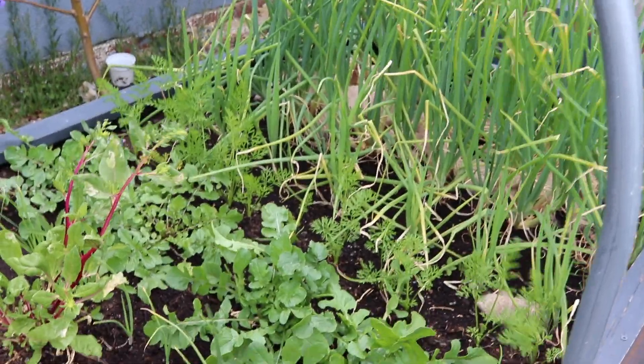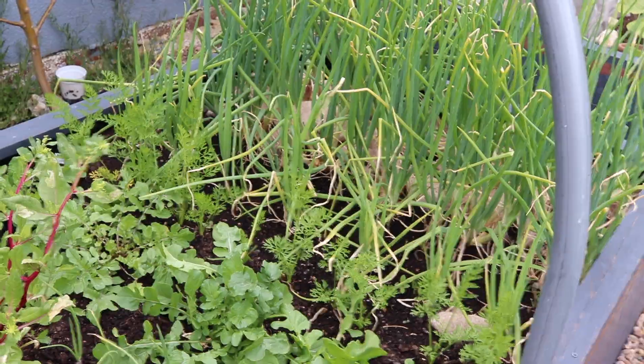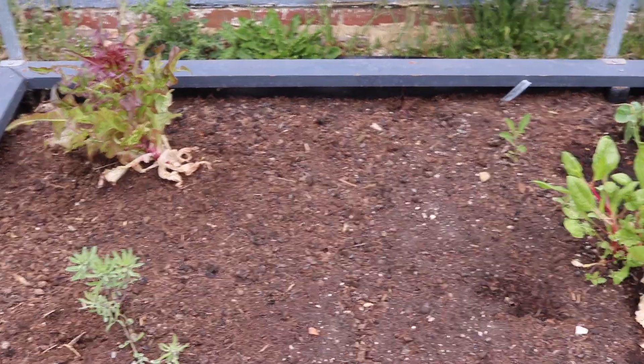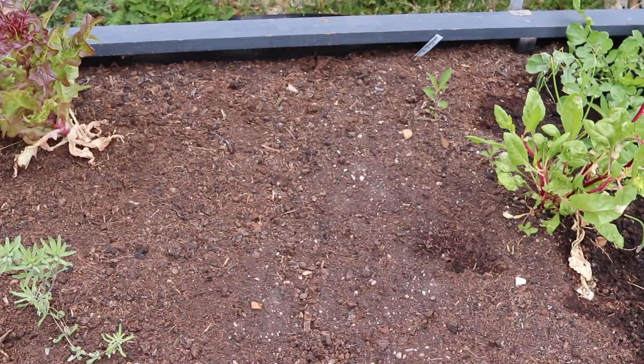The harvests probably won't be quite as big as they might be for everything because everything is so crammed together. And then there's this open space waiting to be planted in — I have plans for that but I just want to review my plans before I put anything in.